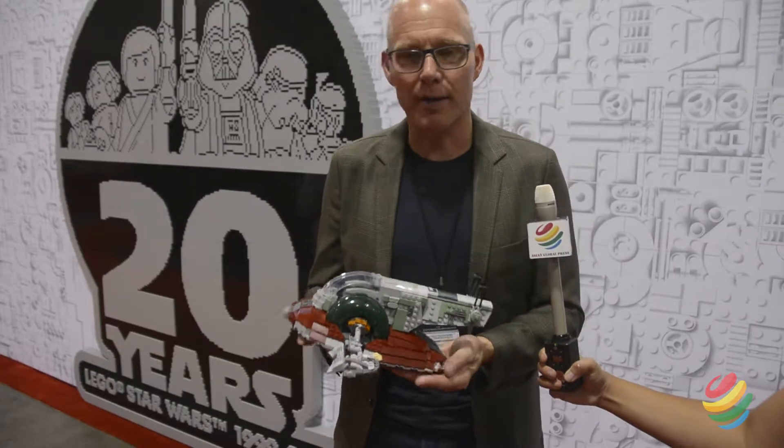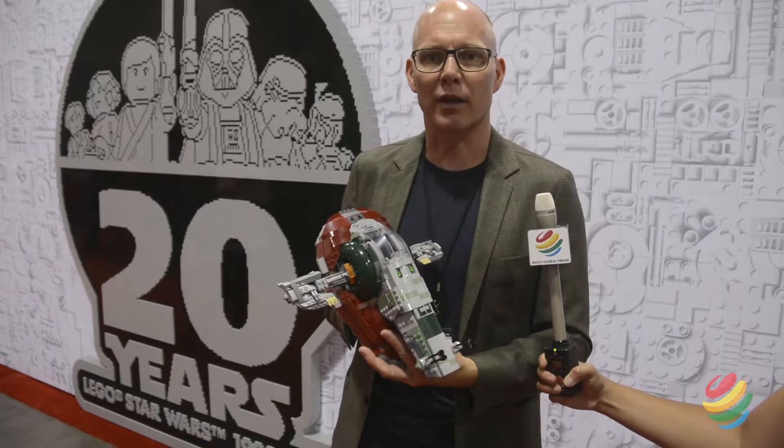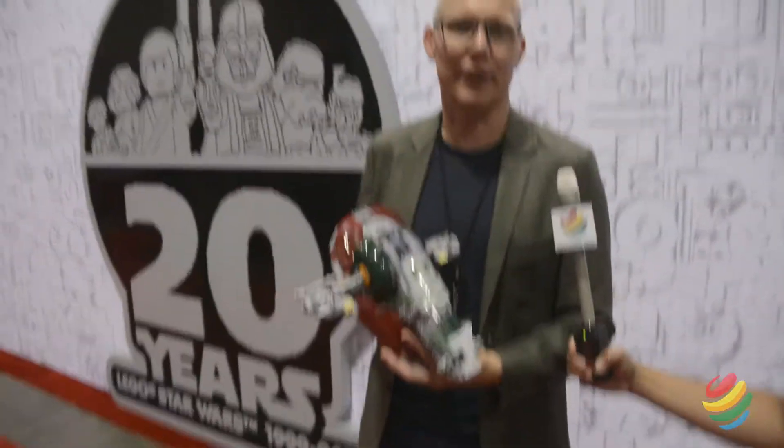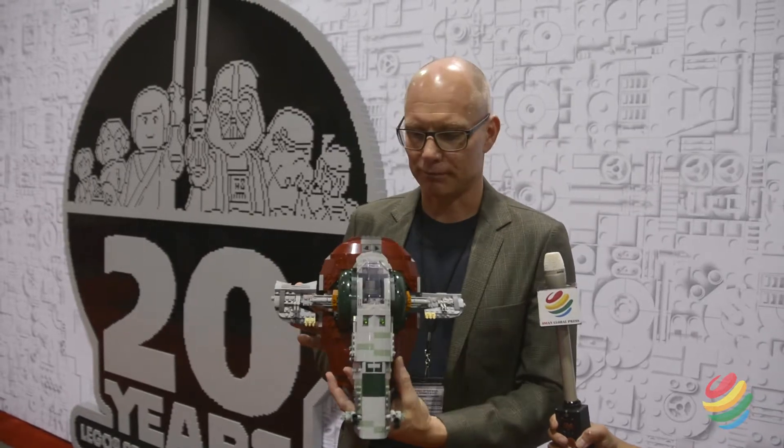My name is Michael Lee Stockwell. I'm a designer at LEGO, and what I do is build fantastic spaceships for kids and the young at heart. This is an example of one of the ships I've worked on recently for our 20th anniversary. If you're a Star Wars fan, you'll recognize this as the very iconic Slave One — the ship that Boba Fett, the most iconic bounty hunter in the Star Wars universe, flies.